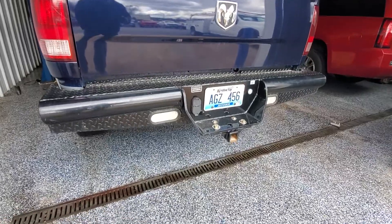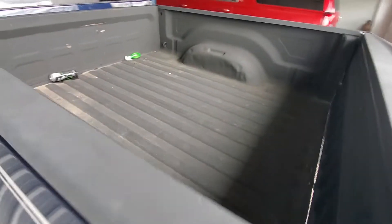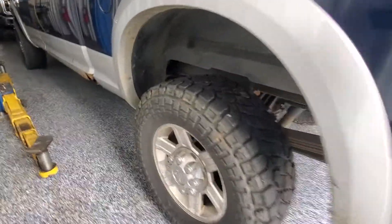It's got the ranch hand bumper on the back. Bedliner. Vehicle has not been cleaned up yet — this is the way we received it, so please don't hold that against me. Tires are good. Original wheels.